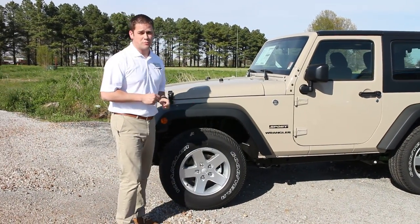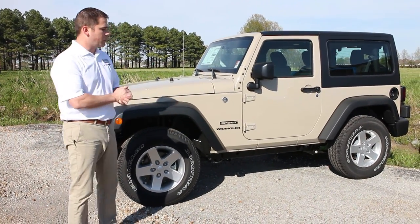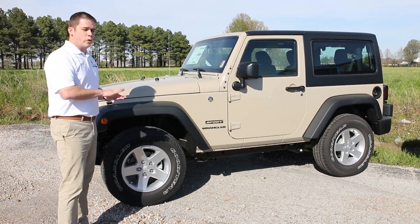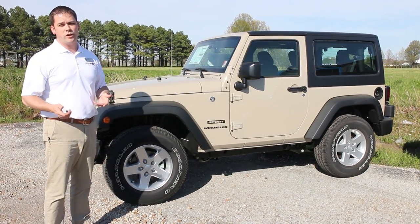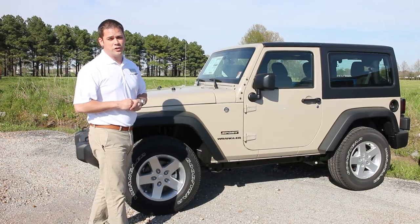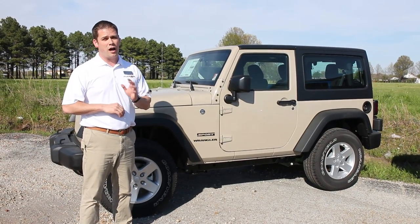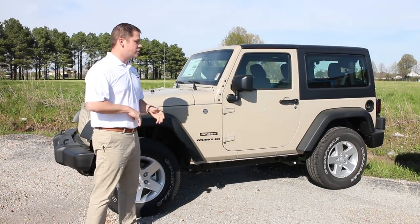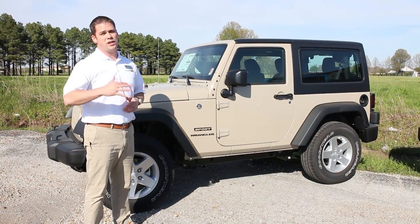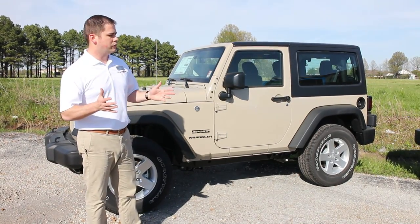The first package I want to talk about is the Sport. This has the widest variety of different options that you can get on it. This Sport package here has upgraded alloy wheels and a hard top added to it. You can get these with or without power equipment — manual windows and manual locks are available. They do come standard with cruise control on all models. One caution: if you're shopping other dealerships, make sure the Sport you're looking at has air conditioning, because that is an option and is not standard on the Sport model. On the Sport you can also add power equipment, keyless entry, touchscreen radio, and leather interior.